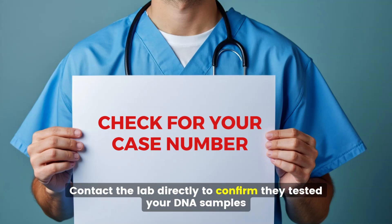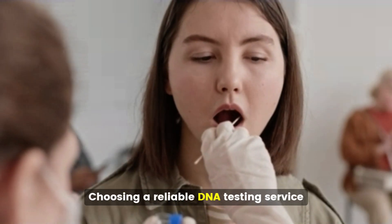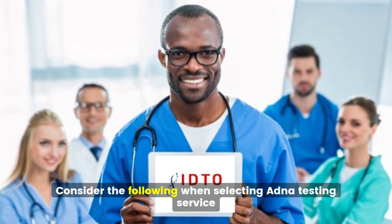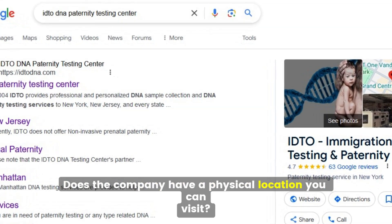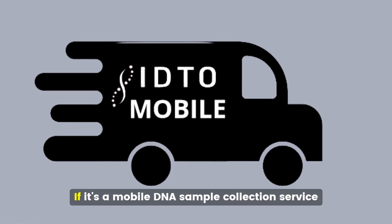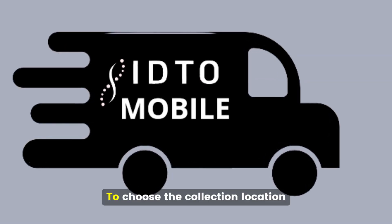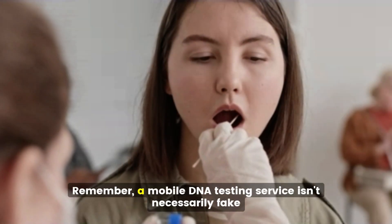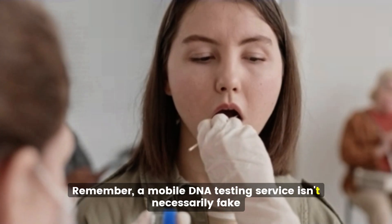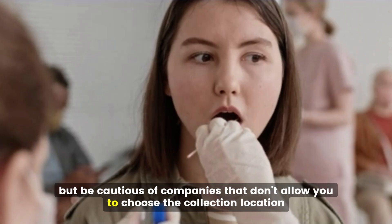Contact the lab directly to confirm they tested your DNA samples. When choosing a reliable DNA testing service, consider: does the company have a physical location you can visit? If it's a mobile DNA sample collection service, do they allow you to choose the collection location? How long have they been offering DNA testing services? A mobile DNA testing service isn't necessarily fake, but be cautious of companies that don't allow you to choose the collection location.